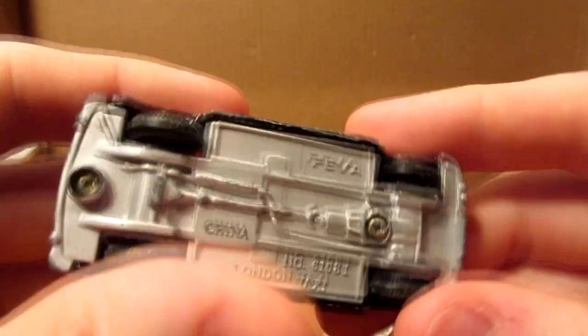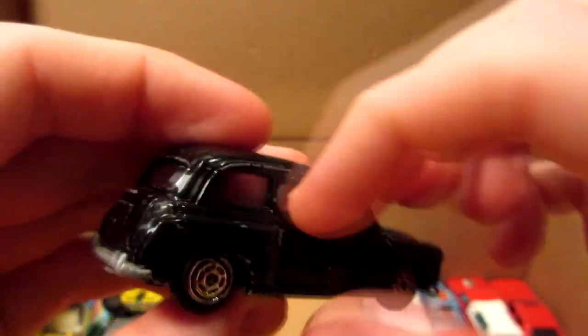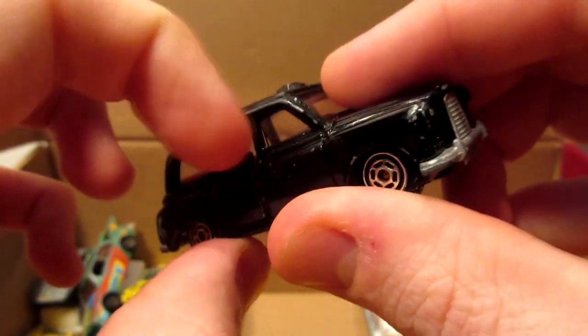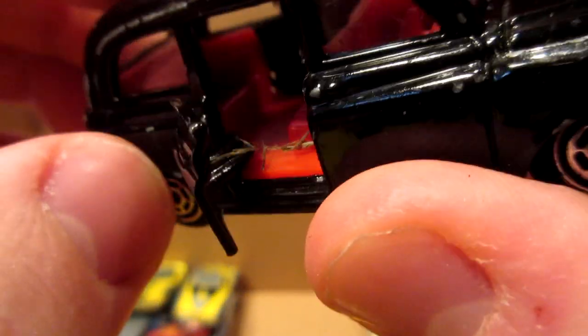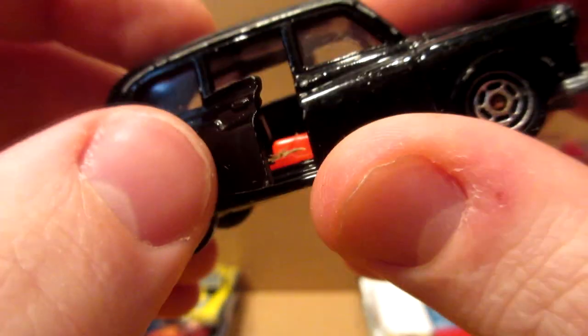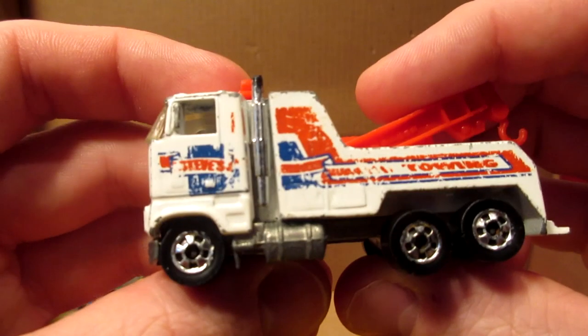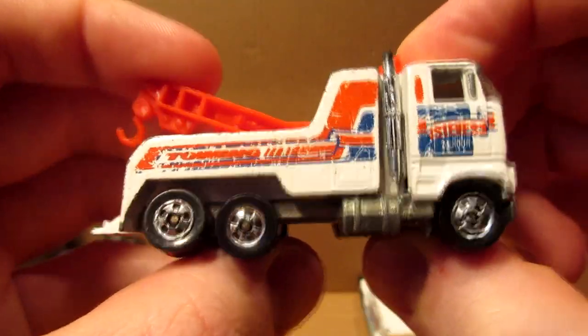This is a London taxi — made in China. I thought it was a Corgi but it's not. This one has opening suicide doors — they're kind of stuck. Oh my god, I thought it was a spider at first, but fortunately it is not. Hot Wheels Ford flat nose towing truck.